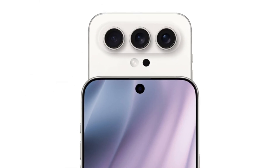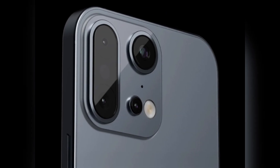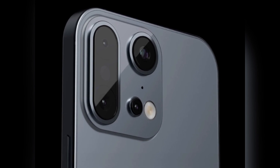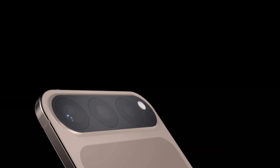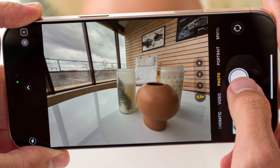The Pro models, on the other hand, are expected to retain their iconic triple camera setup. Proster mentioned that the iPhone 17 Pro will still feature the three-camera layout, but the camera bump might be slightly larger. This suggests that Apple is focusing on camera advancements, which isn't surprising given how important smartphone photography has become.